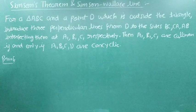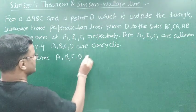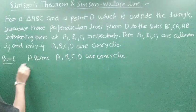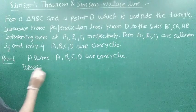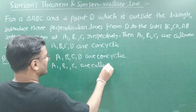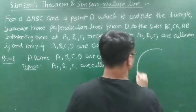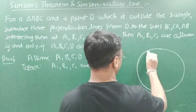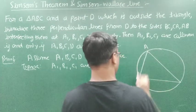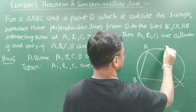First part: assume A, B, C, D are concyclic and prove A1, B1, C1 are collinear. Let us draw a figure. ABC is a triangle and D is a point which lies on the circumcircle somewhere here.